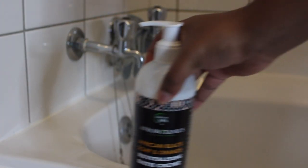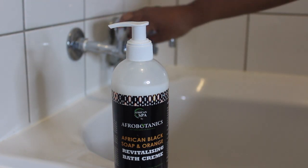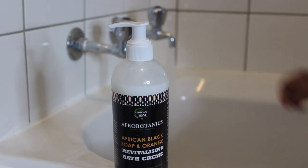After applying the detox mask, I decided to go and take a bath while I waited. I used the Afro Botanic African Black Soap and Orange Bath Cream, and it smells amazing — I was so happy.